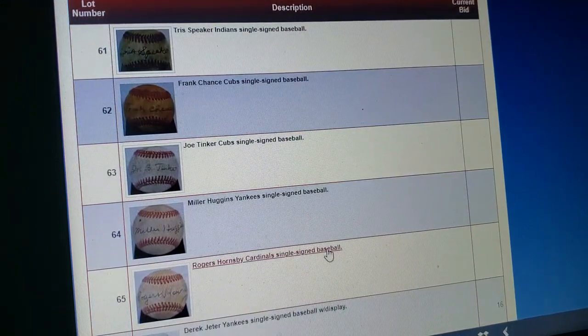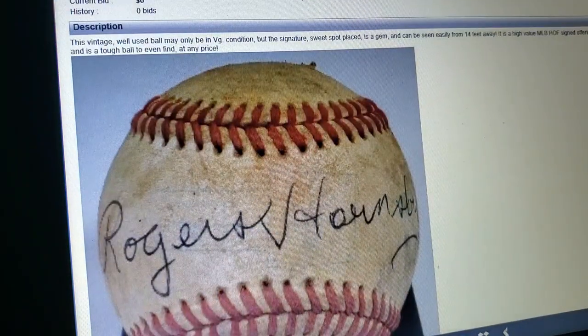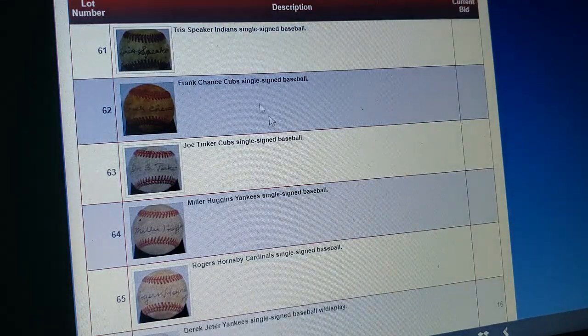Rogers Hornsby — let's see how good this one looks. They don't even try. Do they even look at exemplars before they forge this shit? That looks absolutely nothing like Rogers Hornsby's signature. Just terrible.